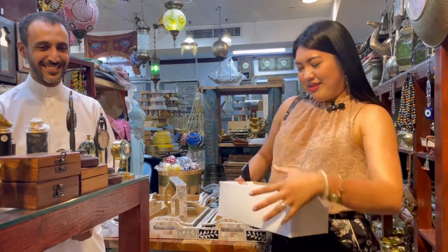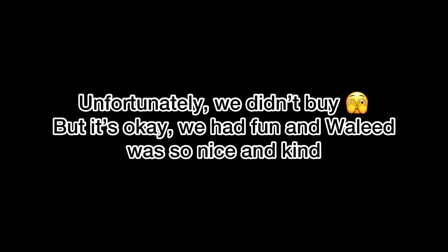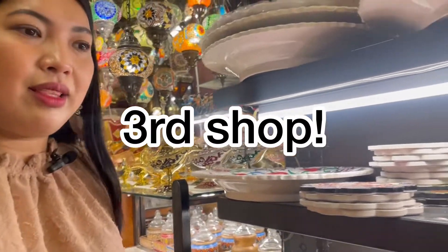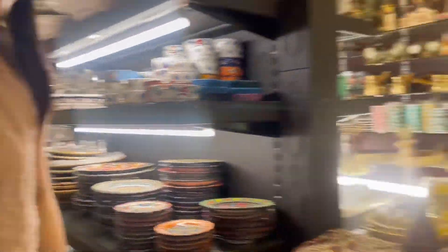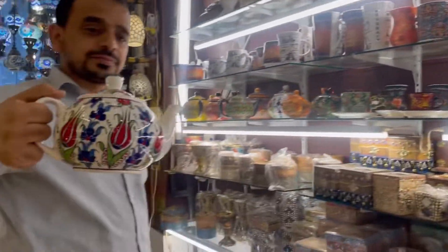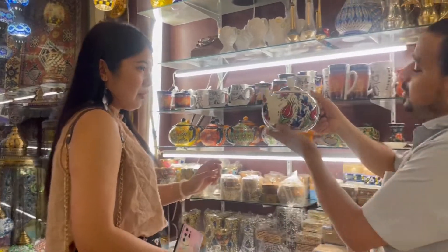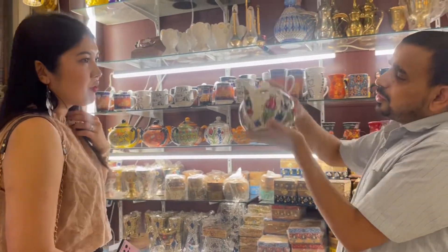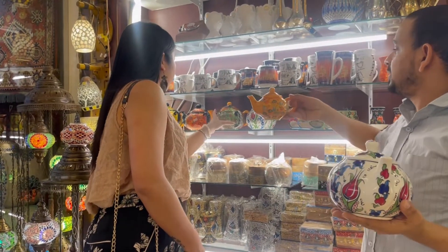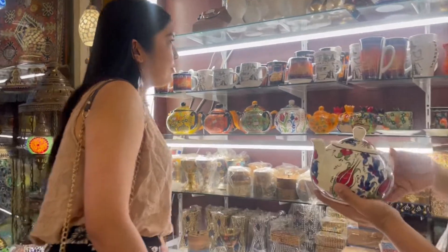We are going to buy a teapot and flowers. It's very nice. Do you have a teapot for tea? Where is it? How much that one? How much this one? That one is two little bidding. That's handmade. What about this? That one is eight bidding. Oh, that's nice. All handmade.